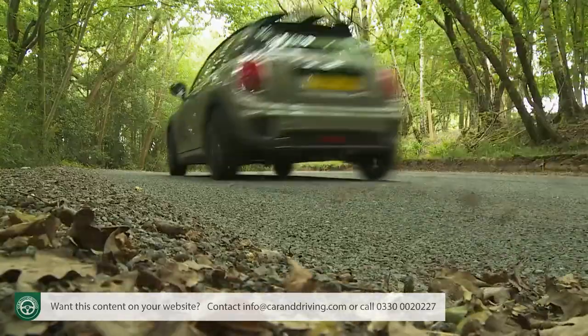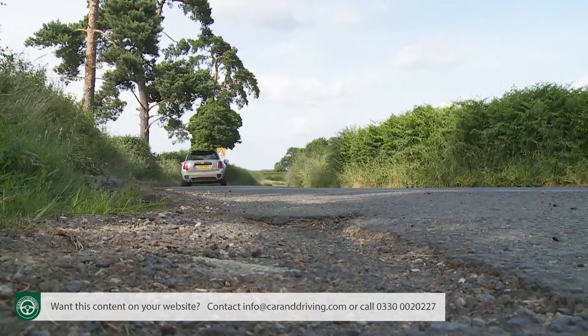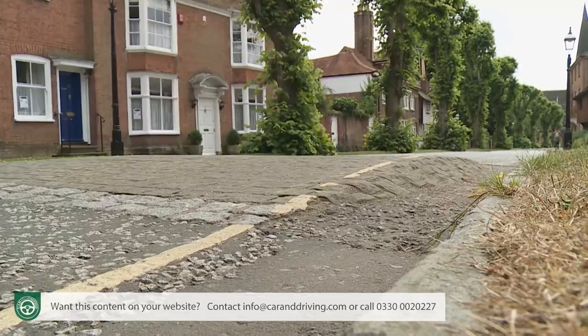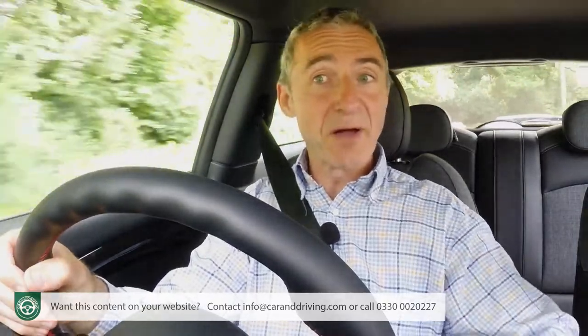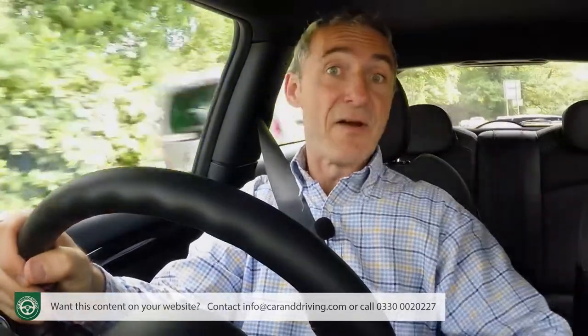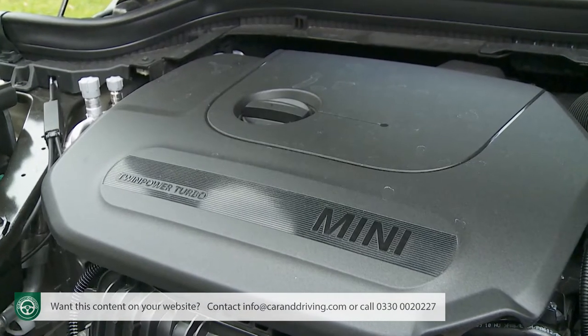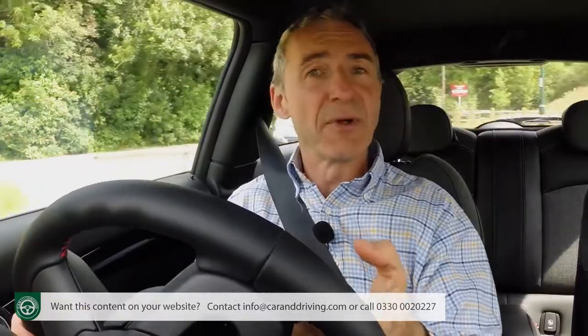There's still the same darty steering, the same quick-fire throttle, and — at least if you're not very careful when specifying the car — still the same unyieldingly bumpy ride over poor surfaces. Now, at first glance very little appears to have changed across the turbo-only line-up, but Mini is eager to assure us that in fact all the engines feature subtle modifications.